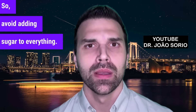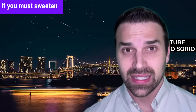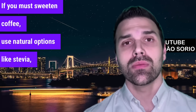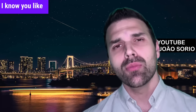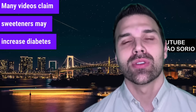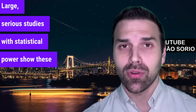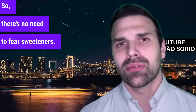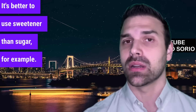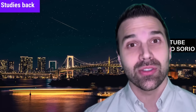So avoid adding sugar to everything. Using natural sweeteners is a better choice. If you must sweeten coffee, use natural options like stevia, xylitol, or erythritol. Many videos claim sweeteners may increase diabetes risk, weight gain, and disrupt gut health — but these are low-evidence studies that don't prove anything. Large, serious studies with statistical power show these sweeteners are safe. So there's no need to fear sweeteners. It's better to use a sweetener than sugar. Don't buy into internet influencers' claims without scientific backing.